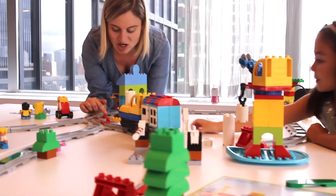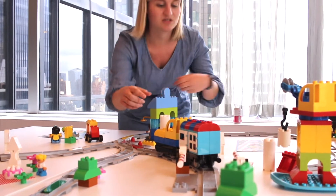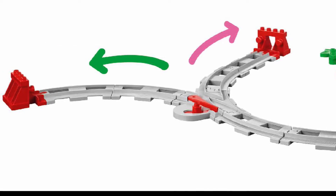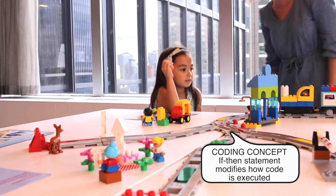Here are these red things. These are called the junctions on the train track, and you can make it go in different directions. So we have to switch this one, and now give it a little push and see if that did it.